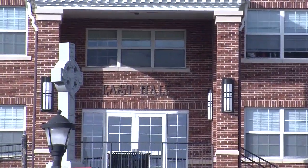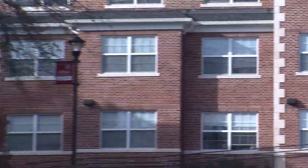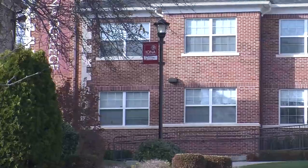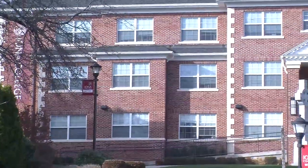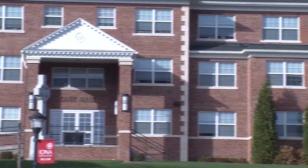East Hall is our newest residence hall on campus and a freshman residence hall. It's three floors of single-sex floors in a traditional dorm style, meaning there are communal bathrooms on each floor and rooms configured as triples and quads. The floor arrangement goes girls, boys, girls.